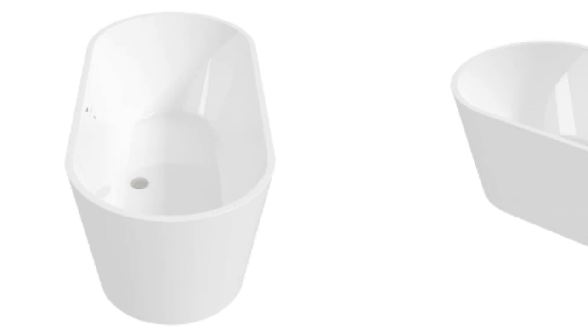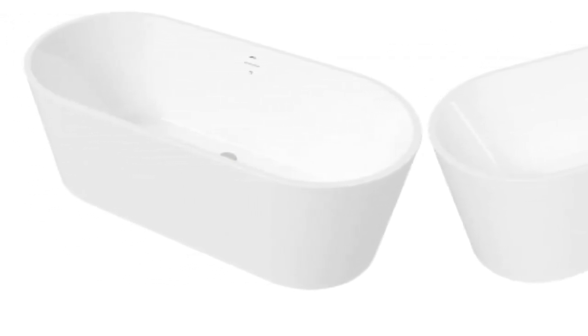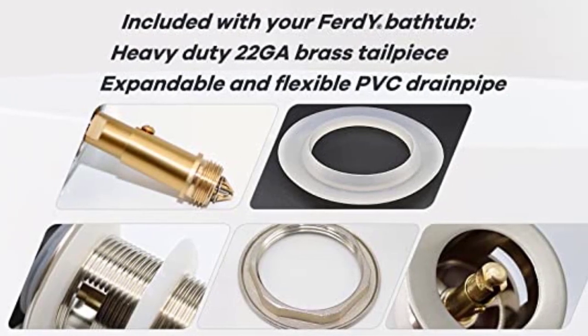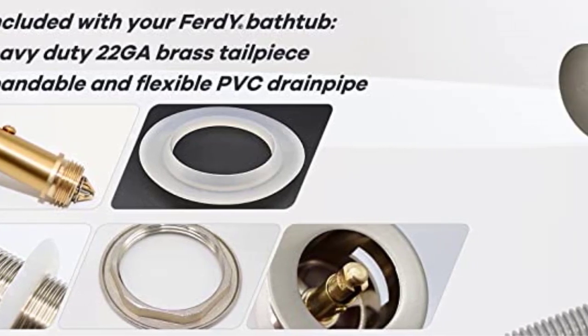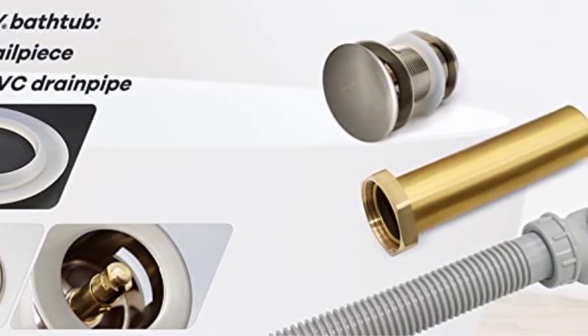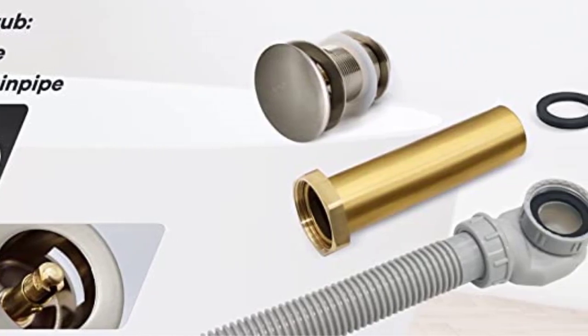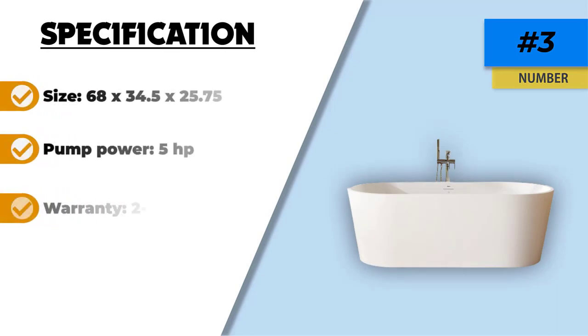In addition to the water jets, the faucets needed to fill up your tub are also included in the purchase, including an 82.68-inch handshower. A glossy finish covers the fiberglass-plus-acrylic construction, making it easy to maintain and not particularly susceptible to damage. What we found most impressive is the adjustable air bubble infusion setting, which works with the help of the included 1.5 horsepower motor.